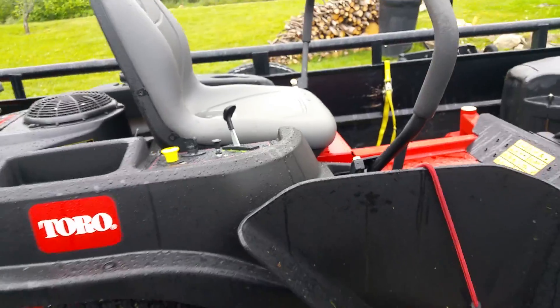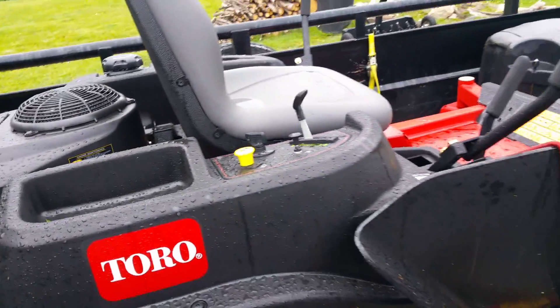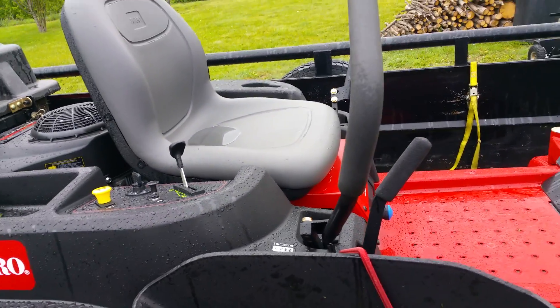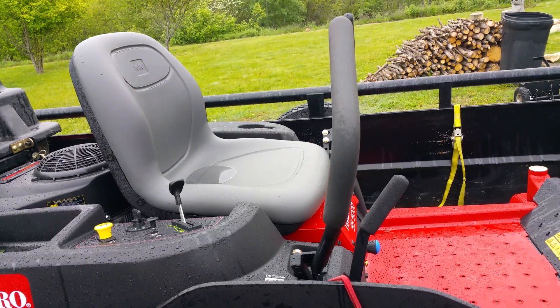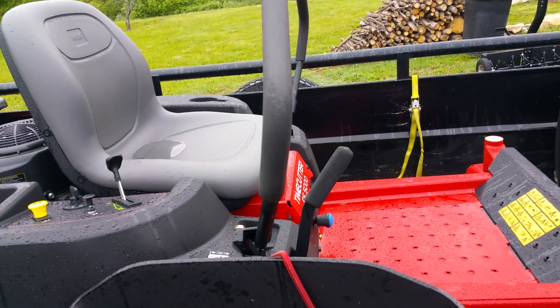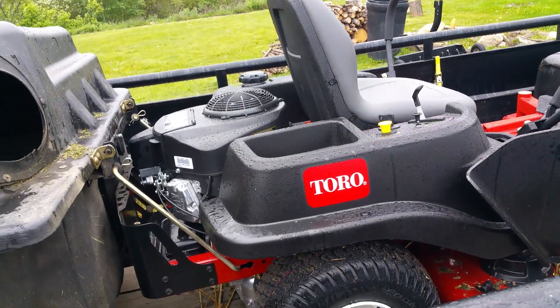This is a 2016 model. This puppy is brand new — guaranteed. I can smell it in the motor when I fire it up; you can smell a newness in the motor, which is a good thing.